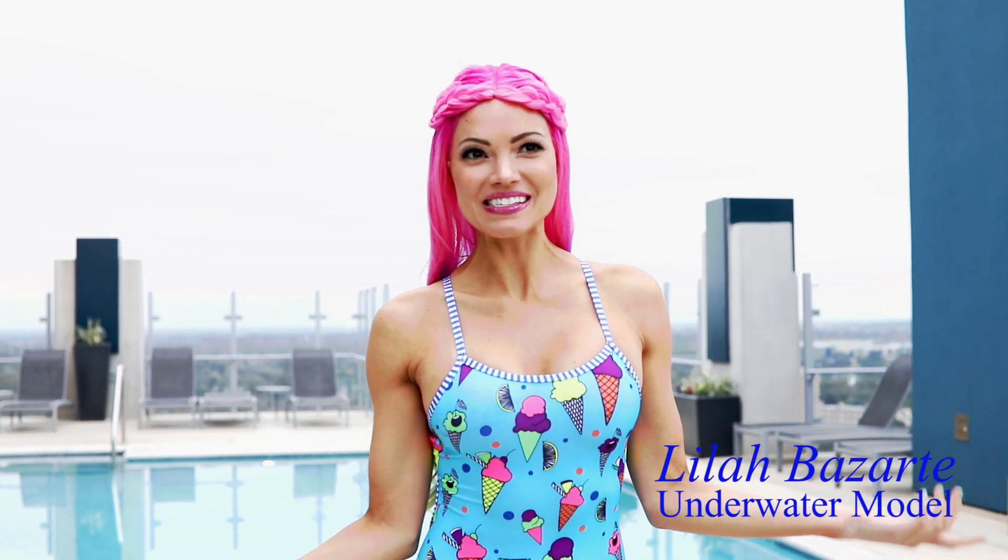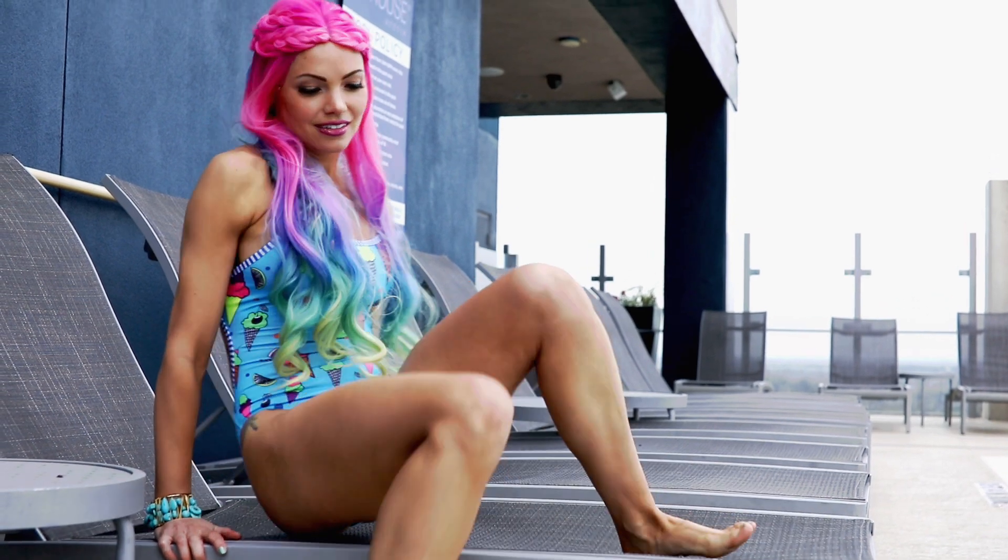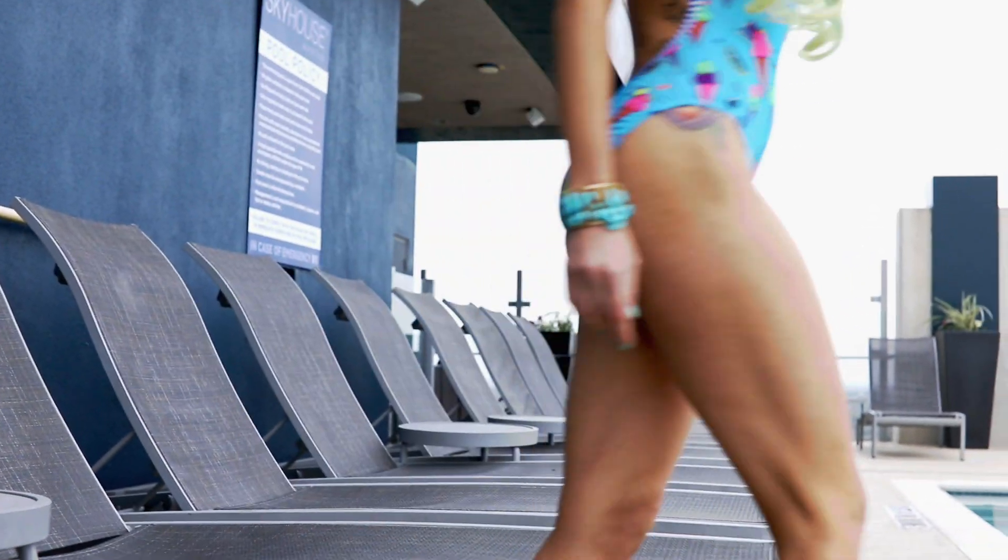Hey, this is Lila from Austin. I just want to say when summer comes and the weather gets sizzling hot, I want to chill out by the pool but also do it in style.